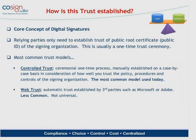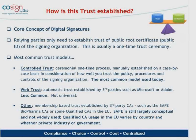How is this trust established? Relying parties only need to establish trust in the public root certificate — the public identity of the signing organization — usually through a one-time trust ceremony. After that point, all signed documents from that organization can be fully verified. The most common trust model is controlled trust, a manual bridge established on a case-by-case basis. Microsoft and Adobe also offer web trust models by publishing root certificates in their certificate stores, though Microsoft only trusts signatures in Microsoft documents and Adobe only trusts PDFs, making this less widely used today.